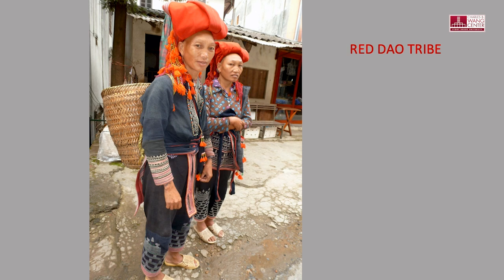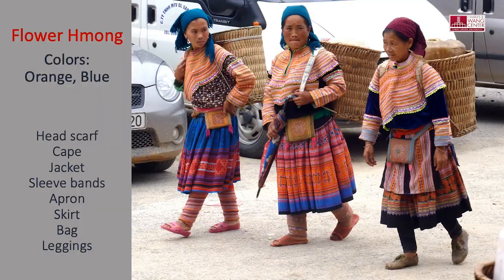The Red Dao is one of the four main tribes in Sapa. The others are the Tei, the Gei, and the Monk, who are 50% of the population of the minorities. The Flamonk are distinctive in their colors — from their headscarf, cape, jackets, sleeve bands, front apron, skirt, bag and leggings.